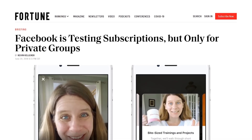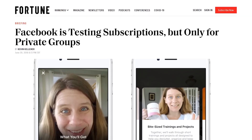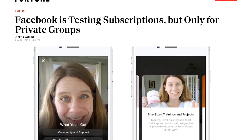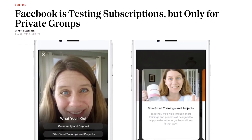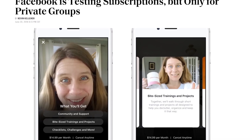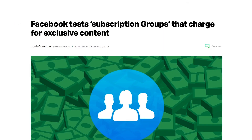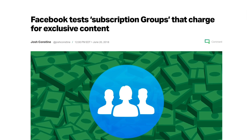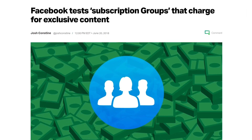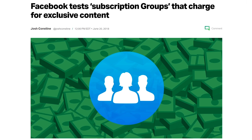Facebook recently rolled out an update that enables group creators and admins to set up additional private subgroups with paid access. This provides you with a quick way to establish a for-profit online community without having to leave Facebook. Facebook group subscriptions enable you to offer exclusive video content such as tutorials, shoutouts, behind-the-scenes access, and more.